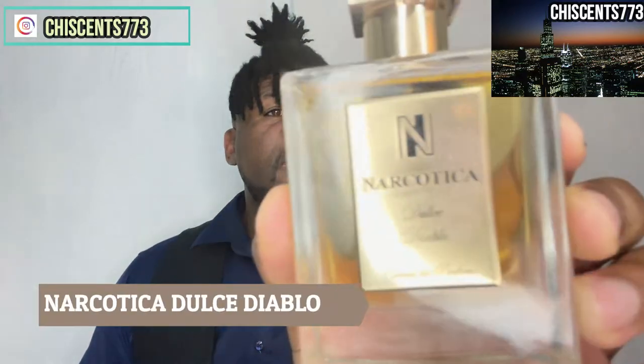The next fragrance I want to talk about is from a house I found out about from a buddy of mine — shout out Cordell, thank you for telling me about this. This fragrance is called Narcotic Duce Diablo. This one is a fingerprint magnet unfortunately, but if you are into gourmand fragrances, this one is going to definitely catch your sweet tooth. This fragrance is such a beautiful one.